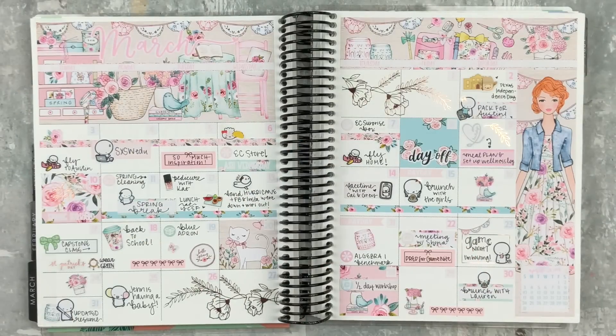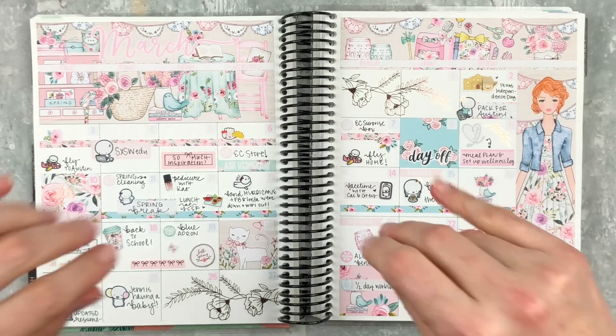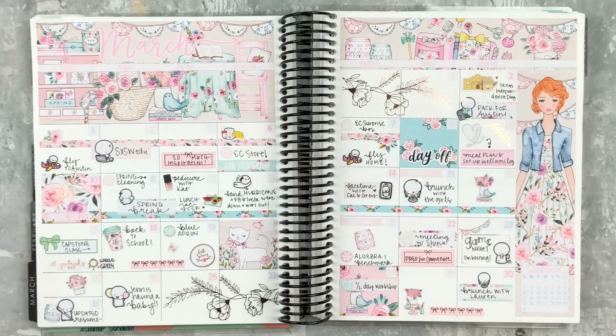Hey y'all, it's Taylor from Tattooed Teacher Plans. Welcome back to my channel. Today we're doing my spring peek inside my planner, which is basically when I take a season of planner spreads and show them to you, flip through, and give my thoughts on the spreads, the plans, the whole thing. So let's get started — excuse my naked nails because they needed to breathe today.